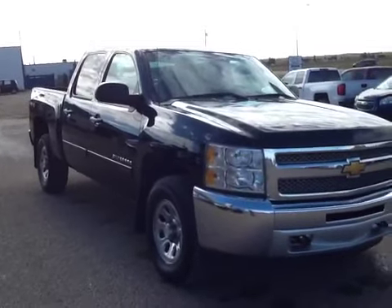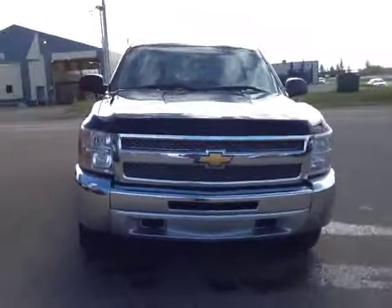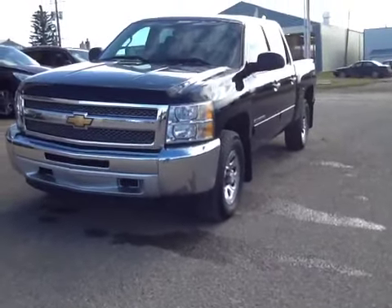Once again, this is stock number 43641, a 2012 Chevrolet Silverado 1500, black granite metallic in color. Thank you.